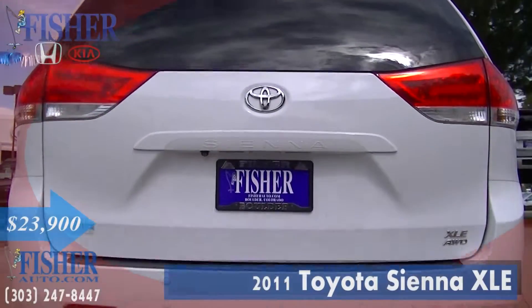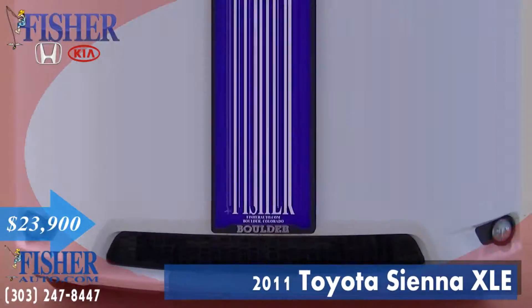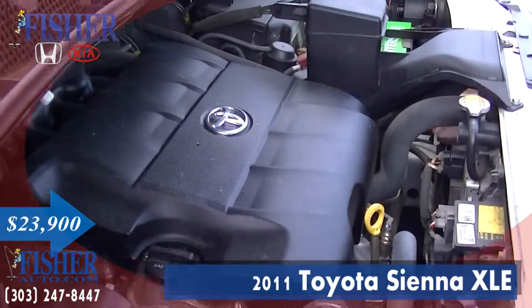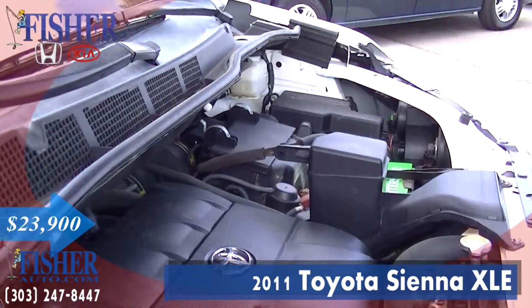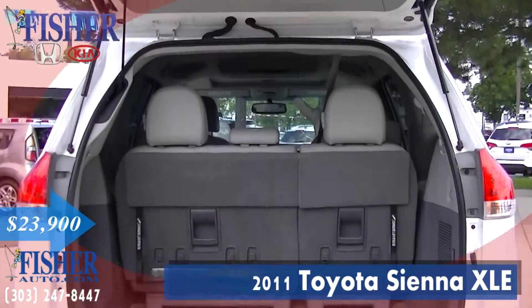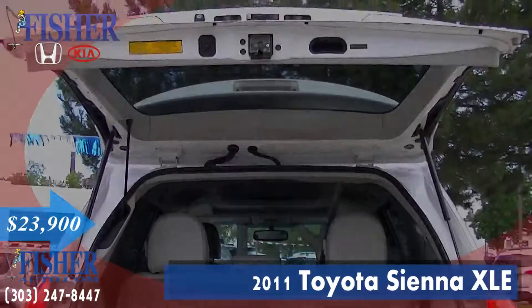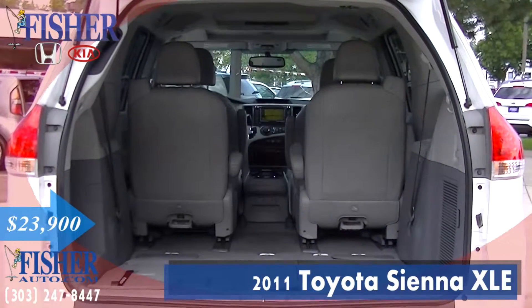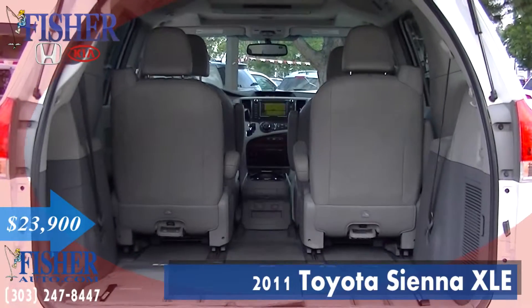Presenting the used 2011 Toyota Sienna XLE with a super white exterior and a light gray interior. Featuring a V6 cylinder engine with 265 horsepower, this extra clean van comes with a one-owner Carfax history report and was previously owned by a non-smoker.